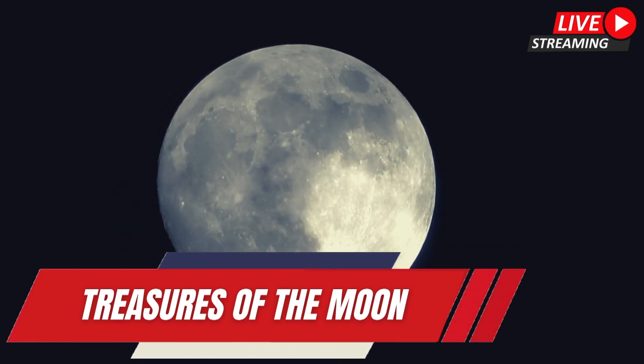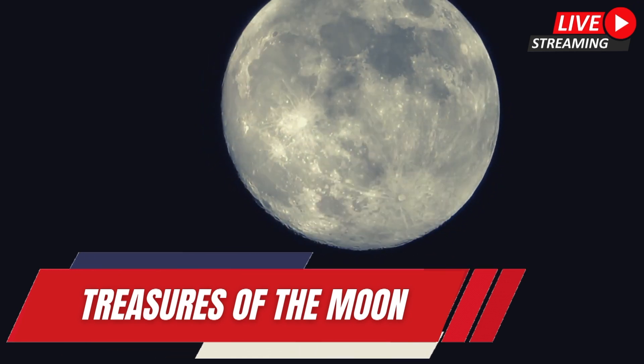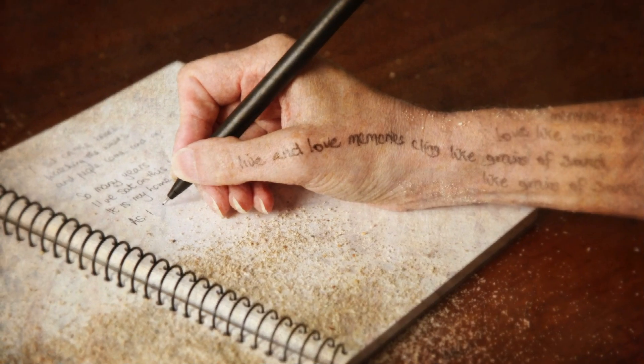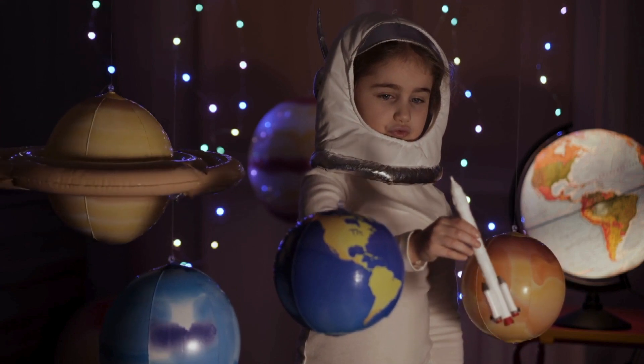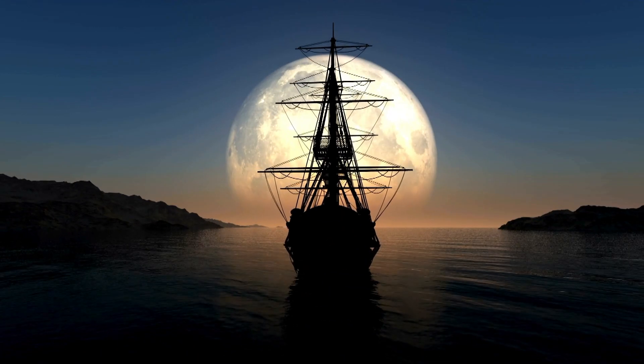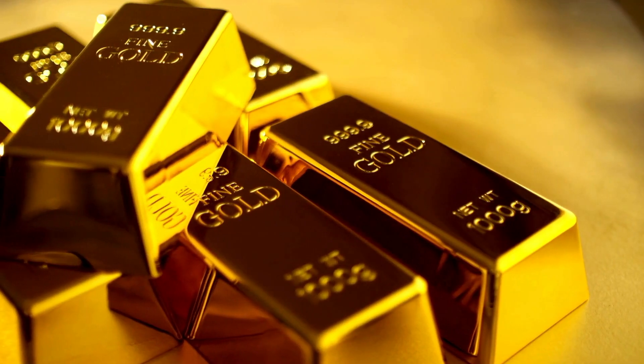The Moon has always held a special place in our collective imagination. It's our natural satellite, and its silvery glow has fascinated poets, scientists, and dreamers for centuries. But beyond its poetic allure, have you ever wondered if there's something more tangible up there? Something like, say, gold?